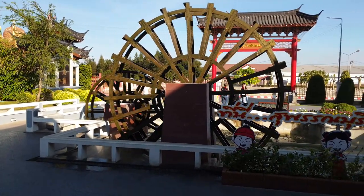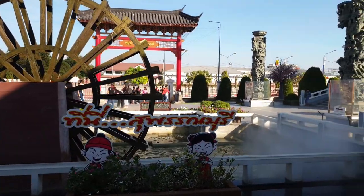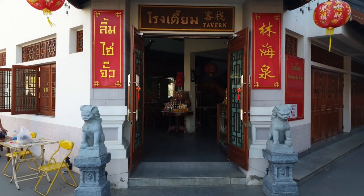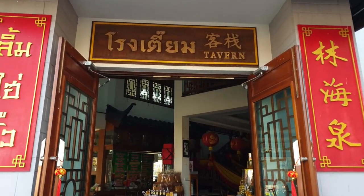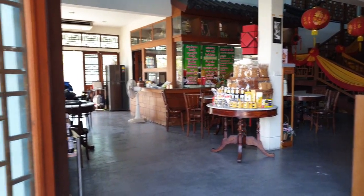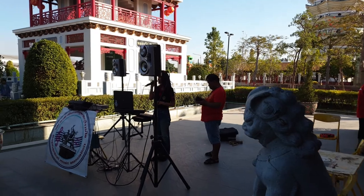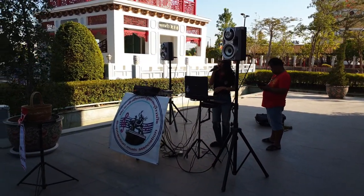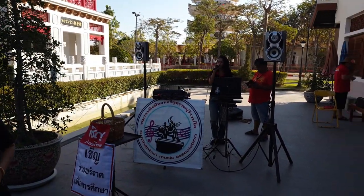There's a nice water wheel feature that appears to be working. This looks quite interesting — it appears to be a Chinese tavern but it won't be the same as the taverns we're familiar with in Europe. And there's a Thai band getting ready to start a performance for this afternoon's crowd.